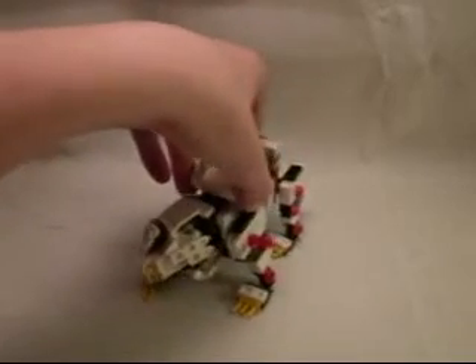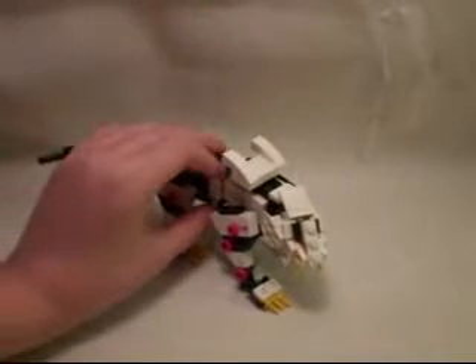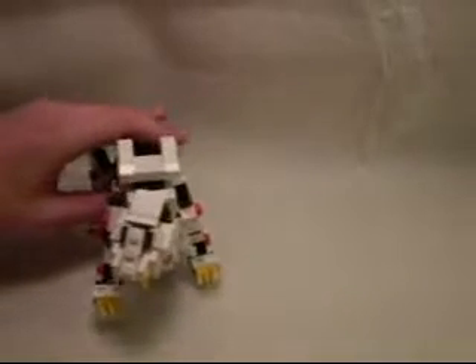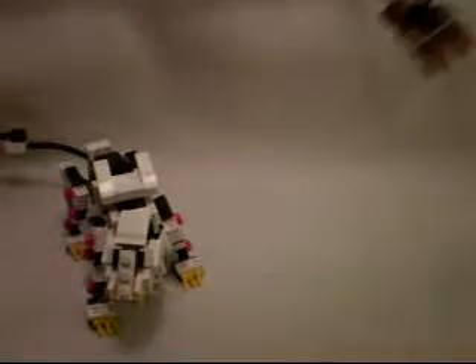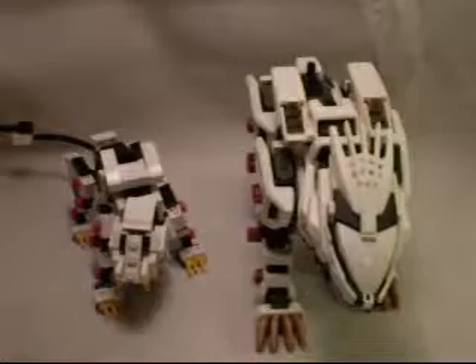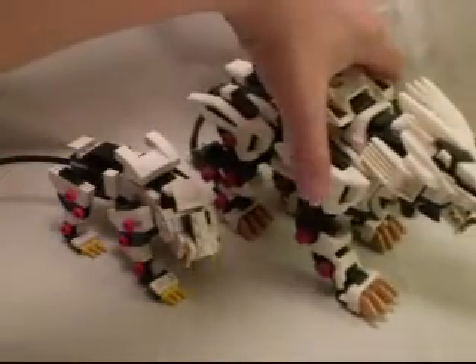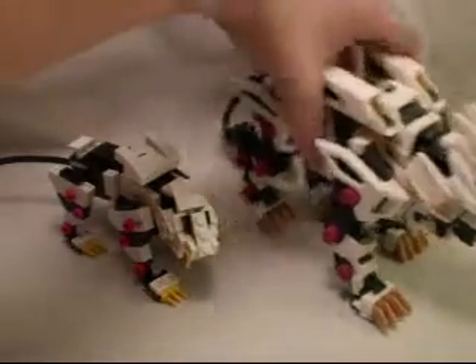He's quite accurate to what he looks like in the show, but he does have a little bit more of a feline feel than the original Liger Zero does. Just a quick size comparison and kind of accuracy comparison. Here he is next to the actual Liger Zero. You can see the differences. Of course, the actual Liger Zero toy is a lot more static, but you get the picture.